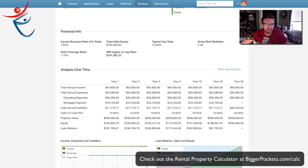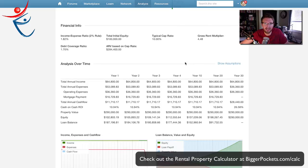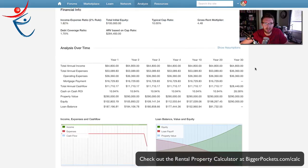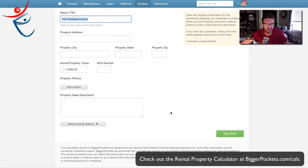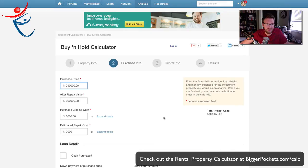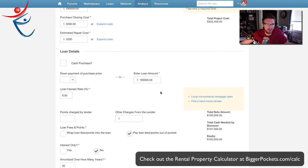The debt coverage ratio is 1.7 — that's nice. Gross rent multiplier looks pretty good. But let me go back and edit the report to get a little more conservative on a few things.